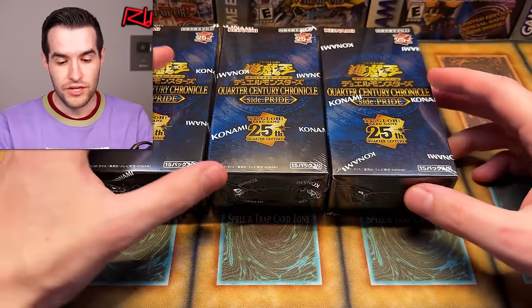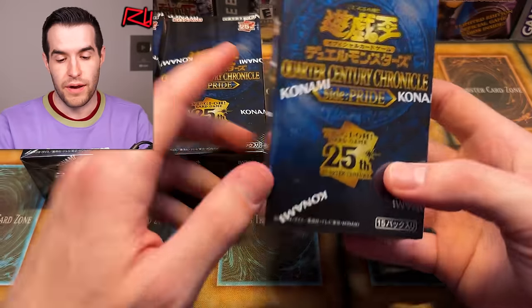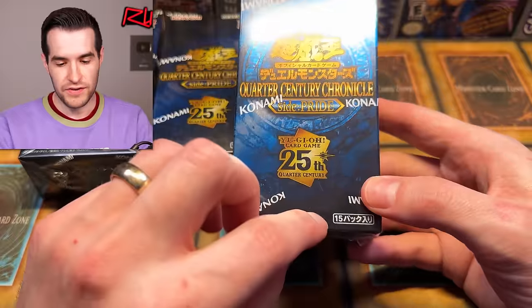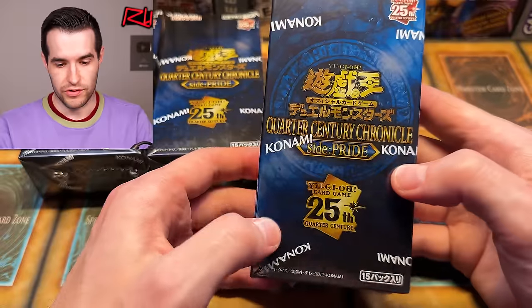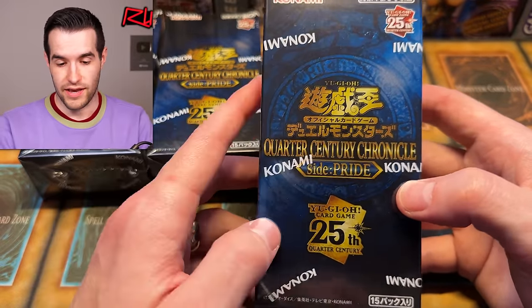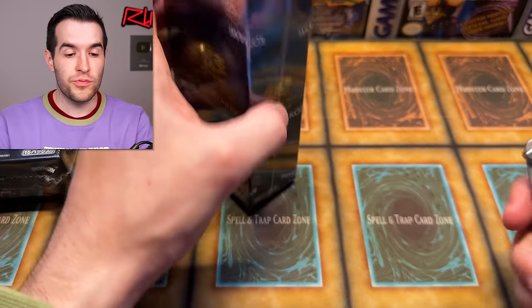Alright, we have three boxes here - I think they have about 15 packs inside, and nine cards per pack. Yeah, I'm correct about that. I can read the English stuff - the numbers, 'Yugioh Card Game,' 'Quarter Century' - I can read that. The name of the set - Konami, good job. Let's open this thing up. I'm super excited.